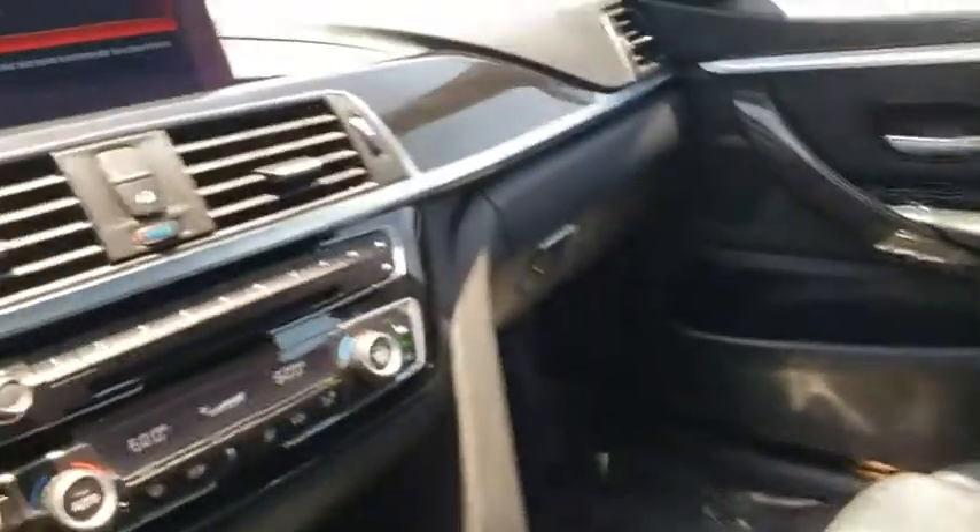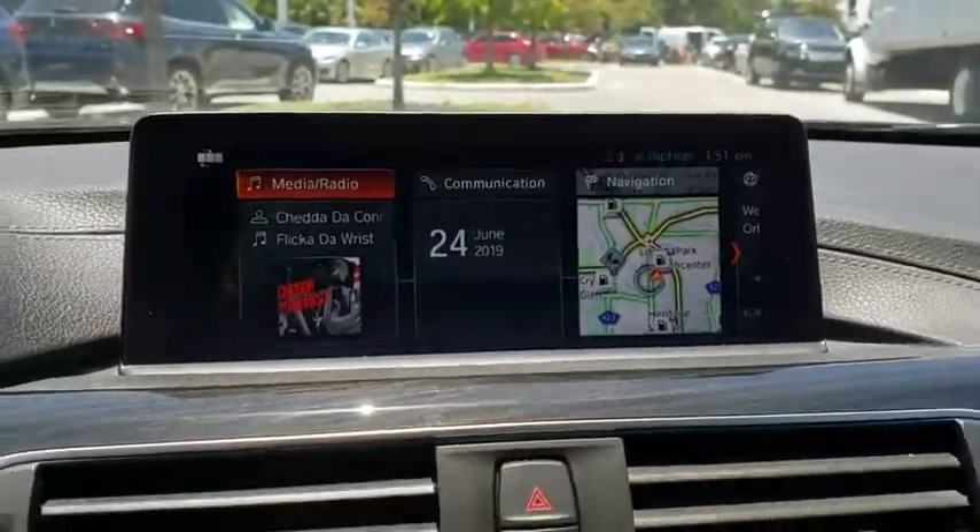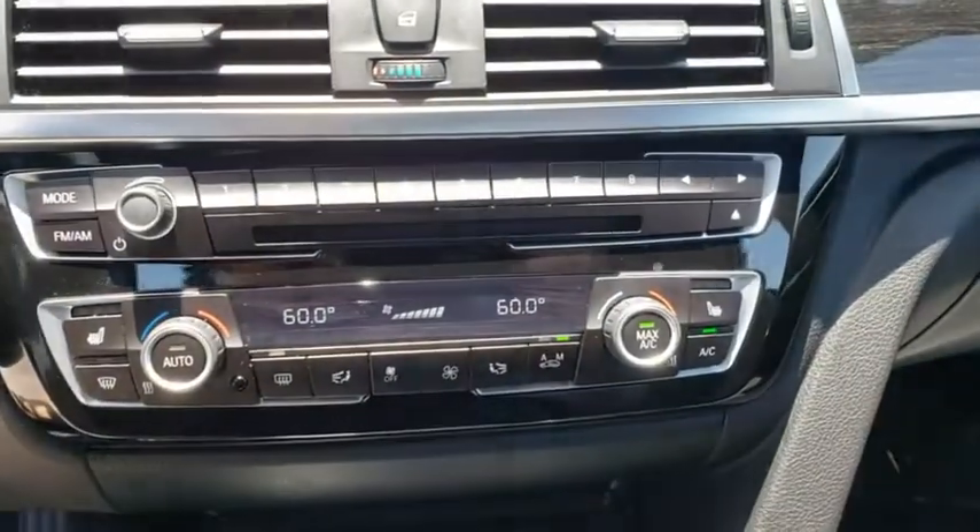Bluetooth, power steering, adjustable steering wheel, aluminum wheels, keyless start, cruise control, four-wheel disc brakes, auto-dimming rear-view mirror, floor mats.